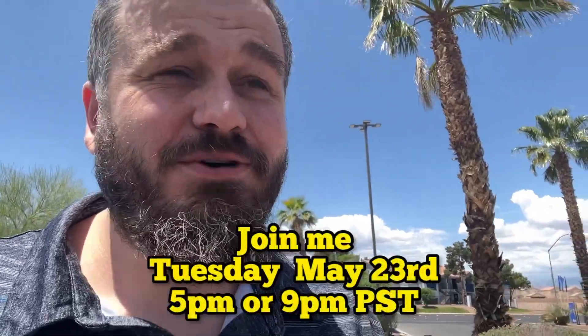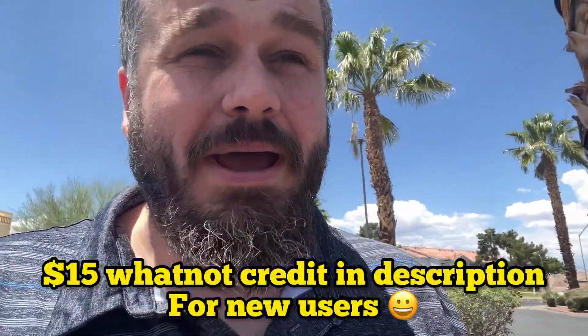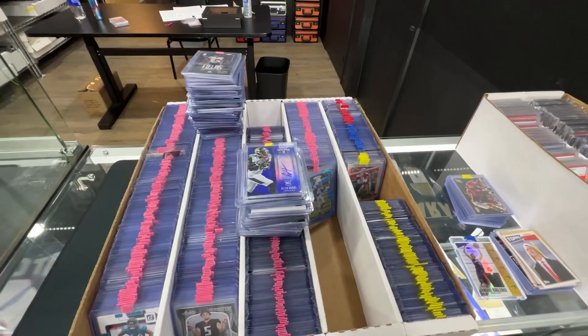Hey everybody, another beautiful day in Vegas — a beautiful day to go bargain boxing. I'm at Dark Side Las Vegas sports card shop. This is going to be great. I have four Whatnot auctions, single card auctions — two tonight and two tomorrow. I'm looking for some extra cards to put into those auctions, and always looking for eBay stuff, and also just looking to go through the bins and boxes. Wish me luck.